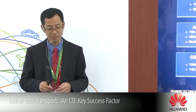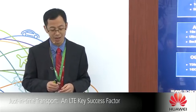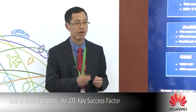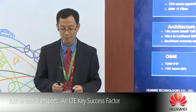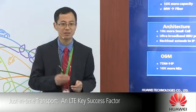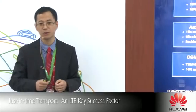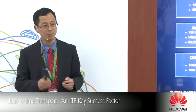From the OA&I perspective, the first change is that services are migrating from TDM to IP. Also, network elements have grown ten times. And with S1 in LTE, the S1 service and X2 combine the backhaul and the core.